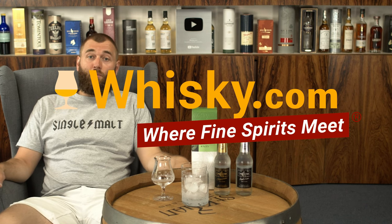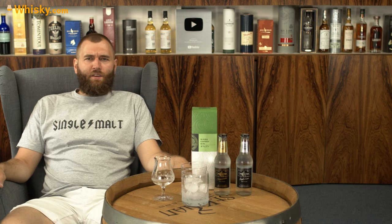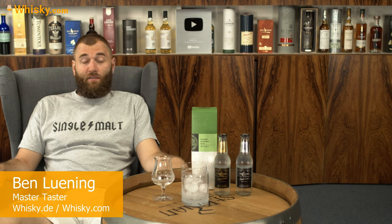Hello and welcome to Whiskey.com where fine spirits meet. Today we're trying the Nikka Coffey Gin. A few weeks ago we already had the Nikka Coffey Whiskey, but now we're having the gin.